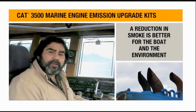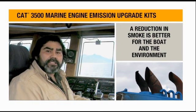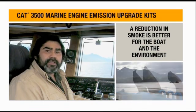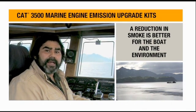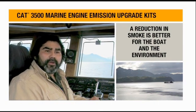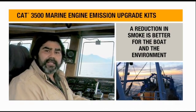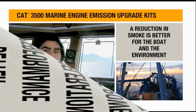One thing that's really noticeable is the amount of smoke coming out of the stacks. On our A-frame and aft gantry, you can notice the reduction in soot when the crew goes to clean it. Compared to other fishing vessels, it does look a lot cleaner — there's not as much smoke coming out when we're traveling to the grounds.